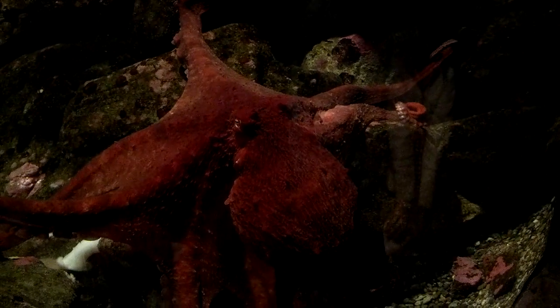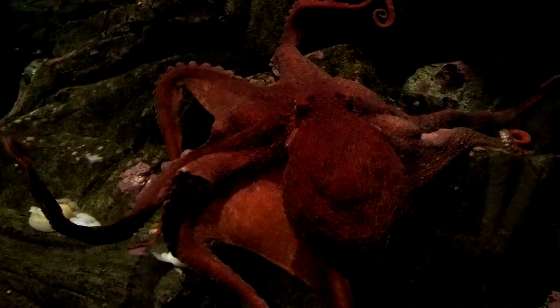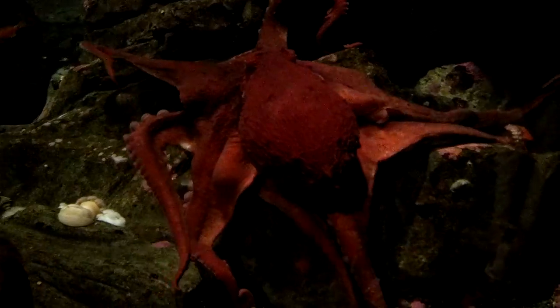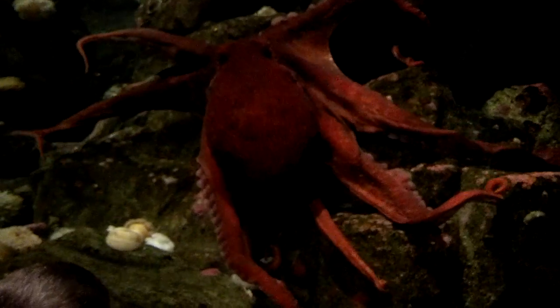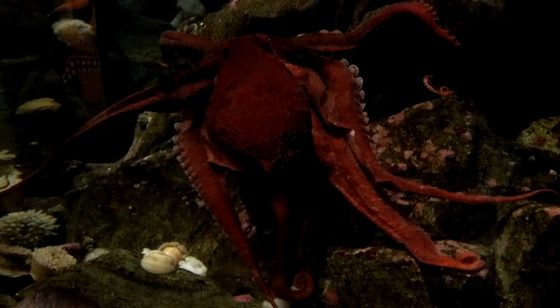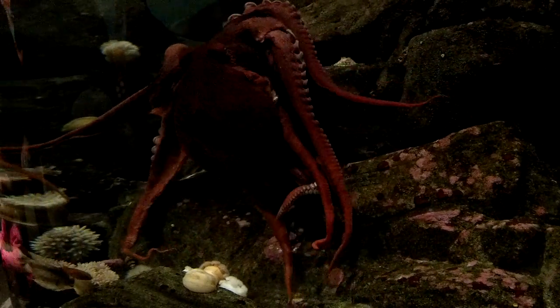The giant Pacific octopus are the largest octopus in the world, and they are found right here in the sound. One was caught recently, and it was a big hullabaloo. Nobody here at the aquarium is particularly happy about the way that that happened.